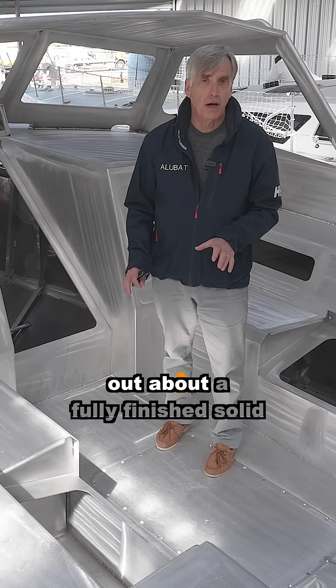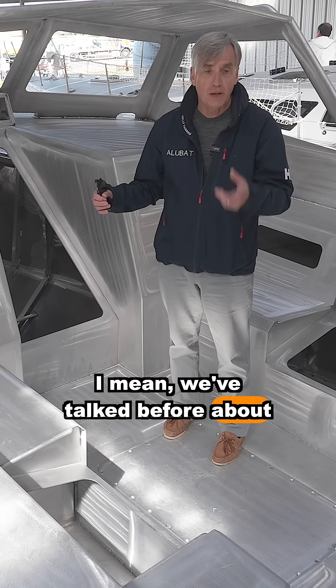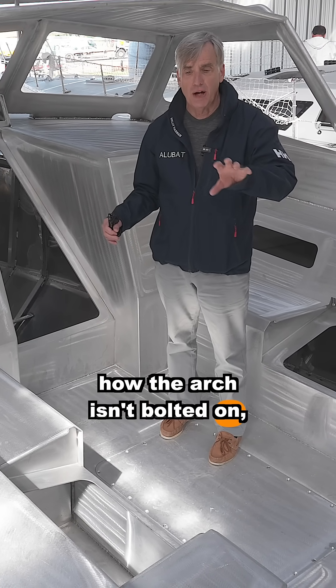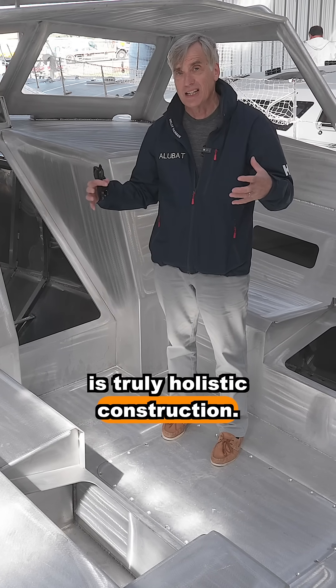There are so many things to point out about a fully finished, solid 100% aluminum boat. We've talked before about how the arch isn't bolted on and cleats are welded on, so everything is truly holistic construction.